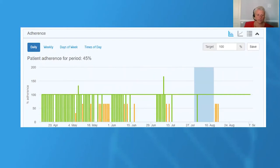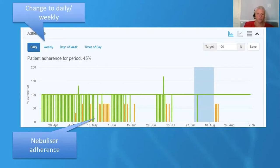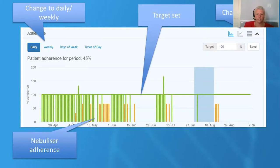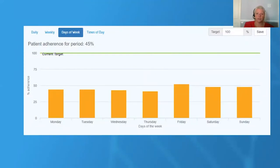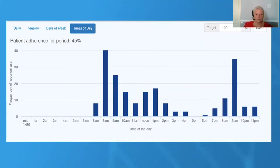The CF Health Hub platform delivers nebuliser adherence data as you can see here in this bar graph, and it colour-coordinates according to whether a patient has managed to meet their target and take their entire treatment, or whether they have taken some or none of their treatments. We can also change to daily or weekly data and change the format from a bar graph to a line graph or even just written data in a list format. It also displays the target that has been set — an agreement between the clinician and the patient — and it shows within a shaded area where intravenous antibiotic therapy has been had. CF Health Hub can also display the days of the week and the time of day when treatment has taken place, which is really important when we're looking at patterns of behaviour.